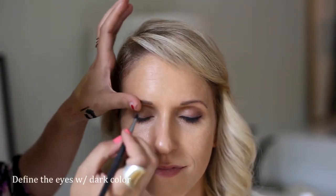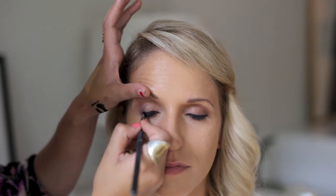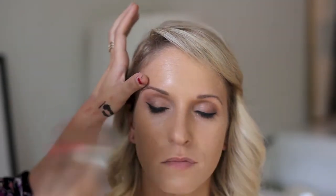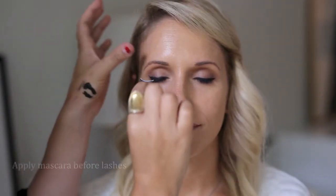Take a very black eyeliner to define the upper eyelids. I'm using Tarte's gel liner and a fine pencil brush. Adding some false eyelashes by Ardell, and this is really going to transform the eye look.